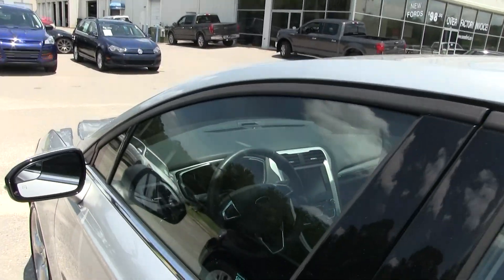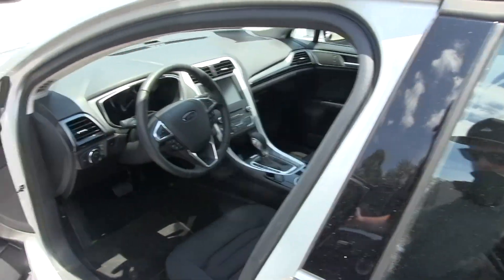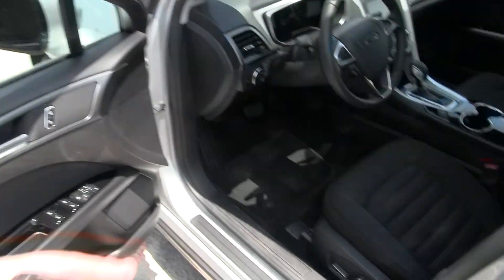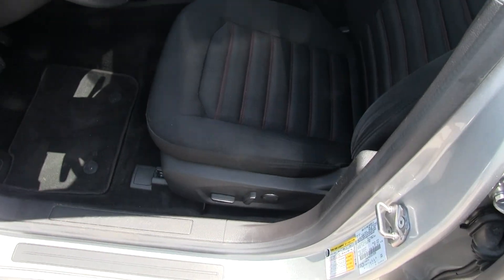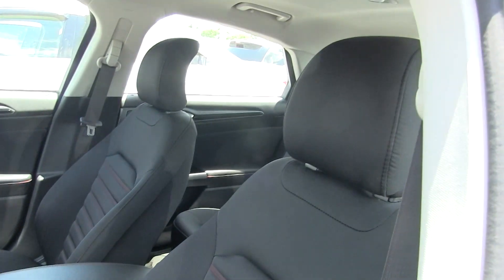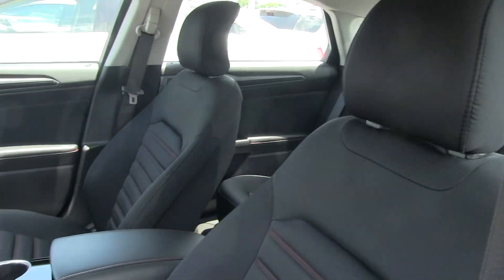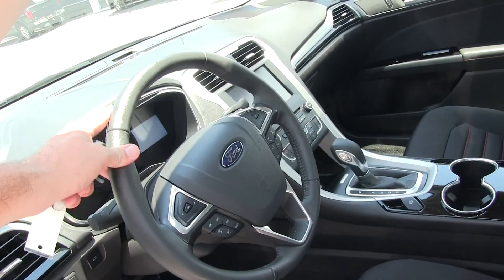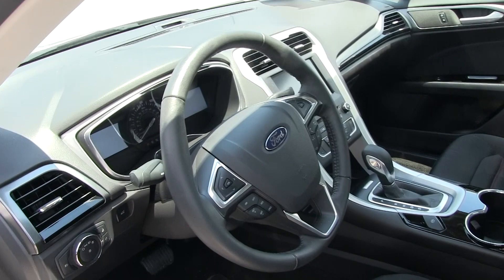It does have the darker color interior with black cloth seats, but you get power windows, power door locks, power mirrors, power seat, lumbar support — all that good stuff. The black cloth looks clean.